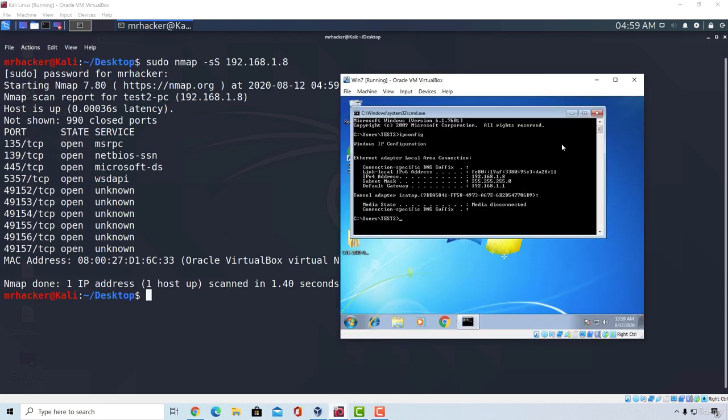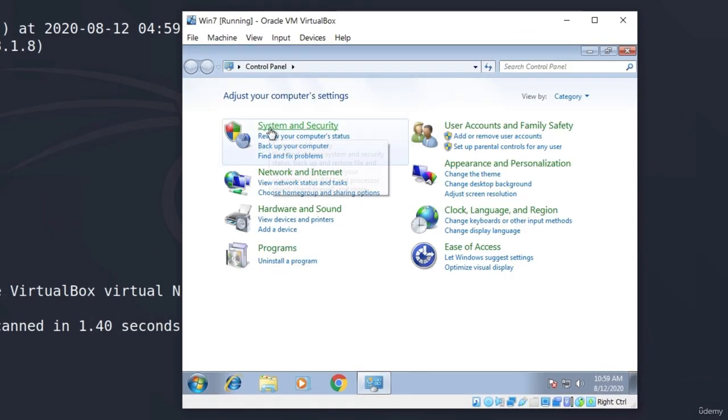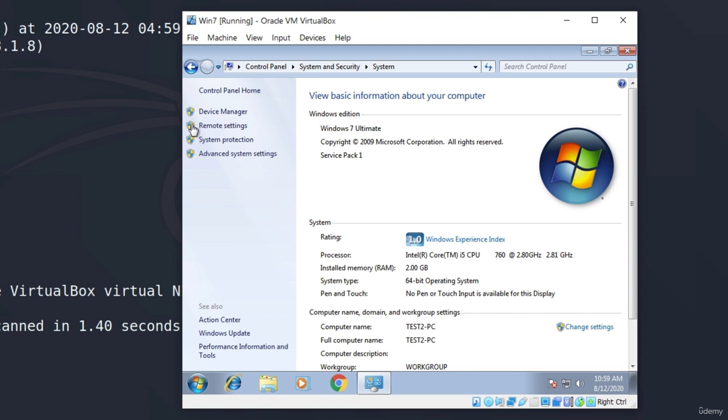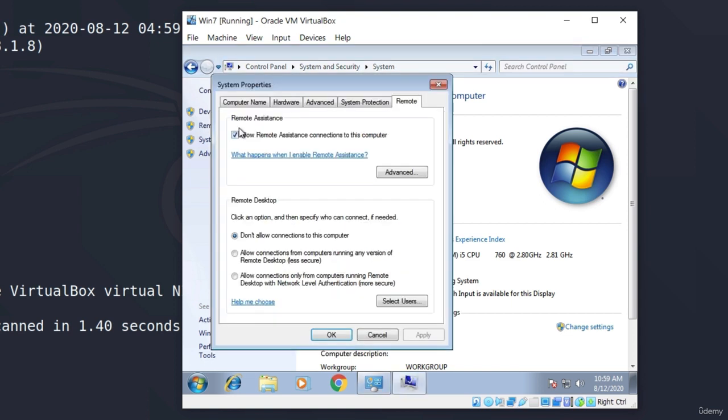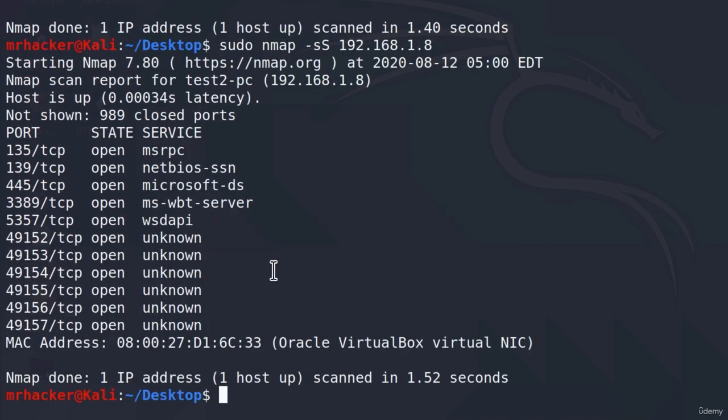In order to make the target vulnerable, all we need to do is open the Remote Desktop Protocol. Go to the Control Panel, then System and Security, then under System. On the side you will see Remote Settings — click on it. Down here, check 'Allow connections from computers running any version of Remote Desktop.' By default it should be set to 'Don't allow connections to this computer.' Many large companies have this enabled. Click Apply, click OK, close this, and if we run the scan once again, right now we will have port 3389 open.